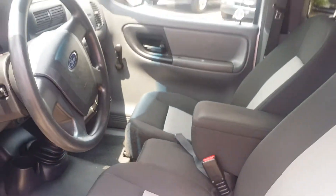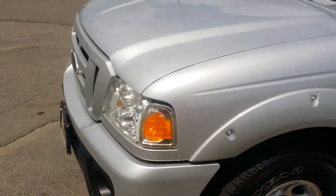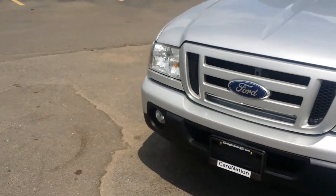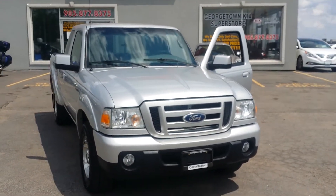I'd love for you to come in and take a look at this vehicle. If you can give me a call back at 905-877-8375, that'd be great. Thanks very much — we'll talk to you then. Bye for now.